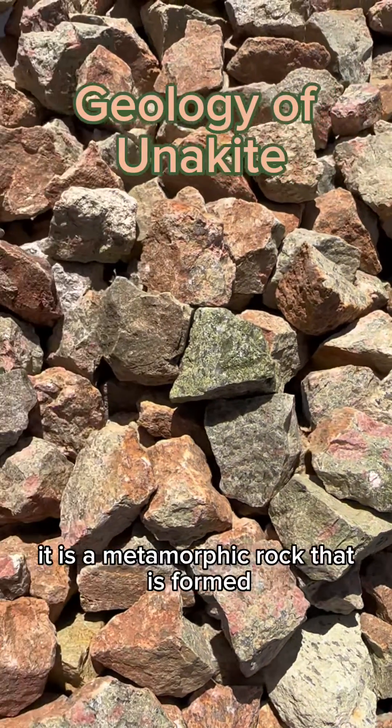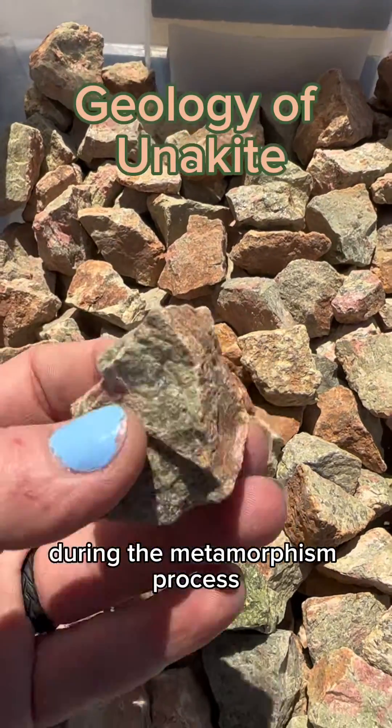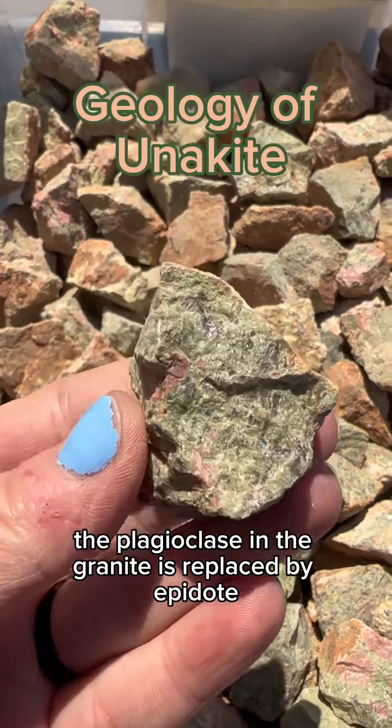It is a metamorphic rock that is formed when granite is altered through hydrothermal activity. During the metamorphism process, the plagioclase in the granite is replaced by epidote.